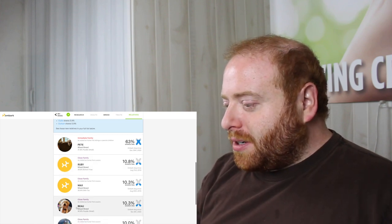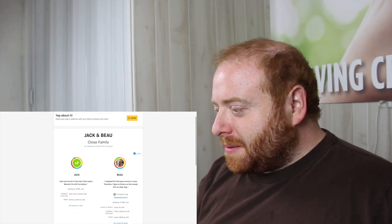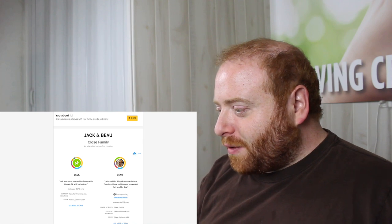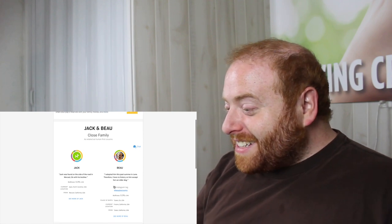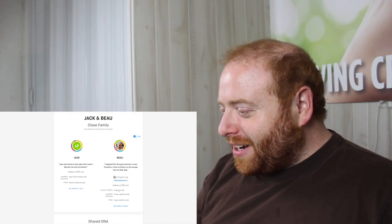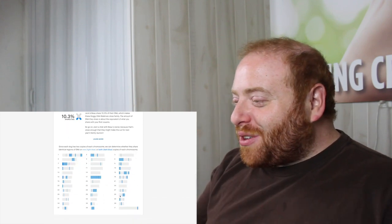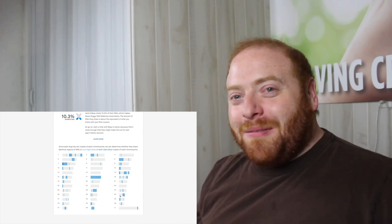Let's click on one of these matches — we're going to click on Boo, because he looks so much like Jack. His owner says: 'I adopted him this past summer in June. I have no history on him except he's an older dog.' And Boo has an Instagram — that's so cool. And he's in California! They also give you the chromosome browser, which is awesome.